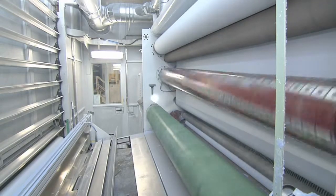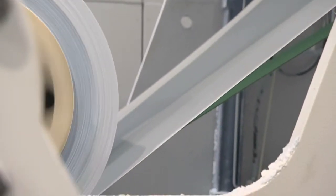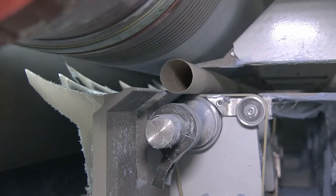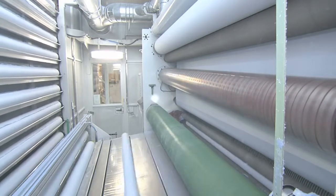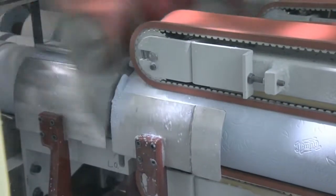In the next station, the embossing or bonding of the layers, the perforation of the actual layers, and the final paper gluing takes place. The next step is temporary storage in the so-called log storage. Afterwards, everything is transported to a saw to cut the final toilet paper rolls out of the logs.